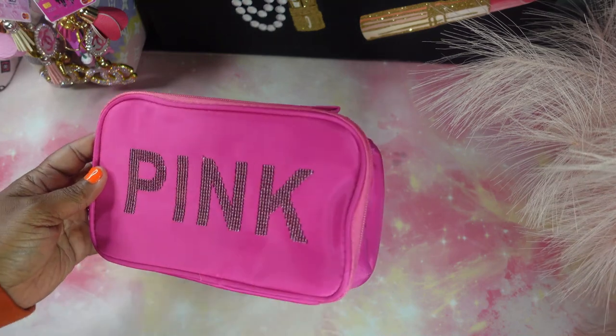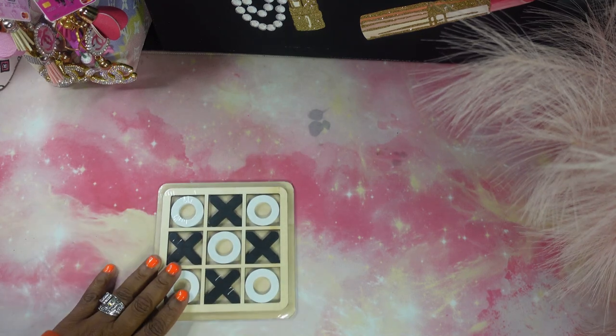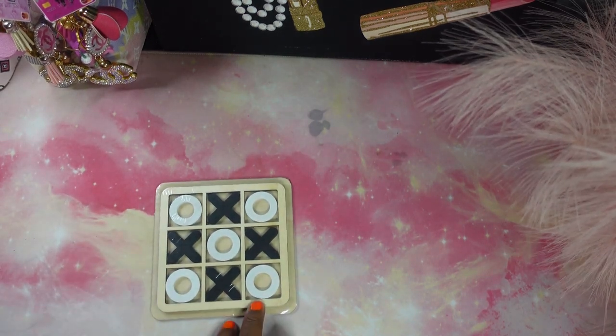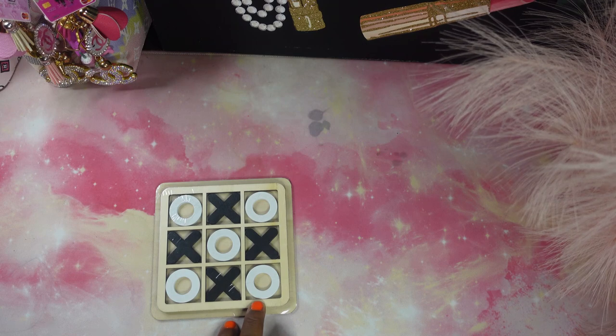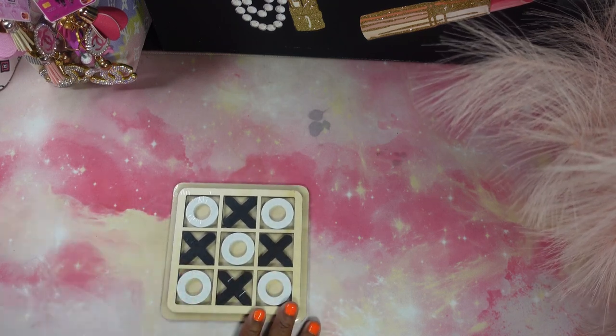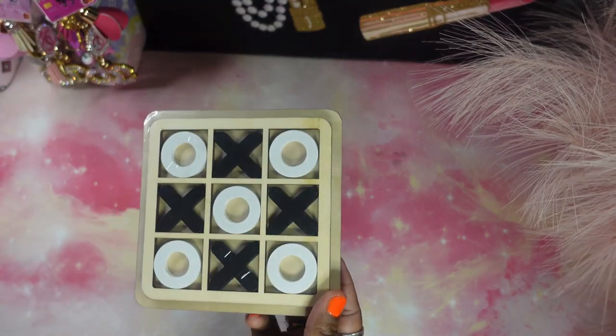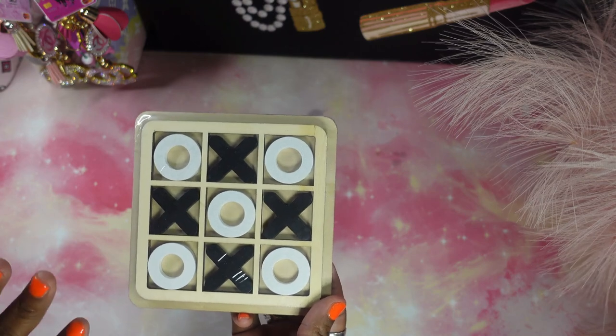Next we have the game tic-tac-toe, which I know you guys would love if you play tic-tac-toe like I do. On a family night this is fun — you can have fun sitting down playing. And I think this item was really really affordable, I want to say a dollar and twenty cents.